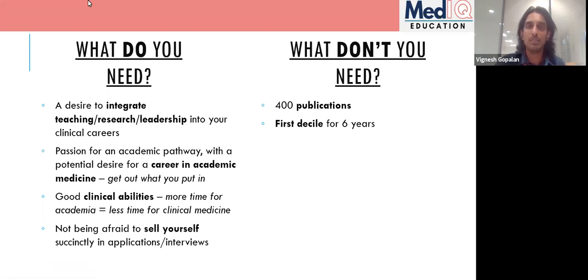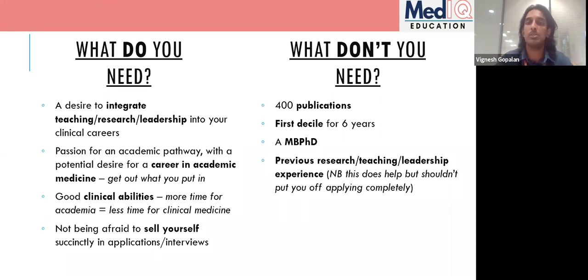What you don't need: you don't need to be first decile for all six years — it helps in some deaneries for points, but others don't look at it at all. You don't need a PhD; the whole point of an AFP is that it's an introduction to research and teaching. They don't expect you to know how to run a randomised controlled trial. It's about picking up those skills, not demonstrating you already have them.